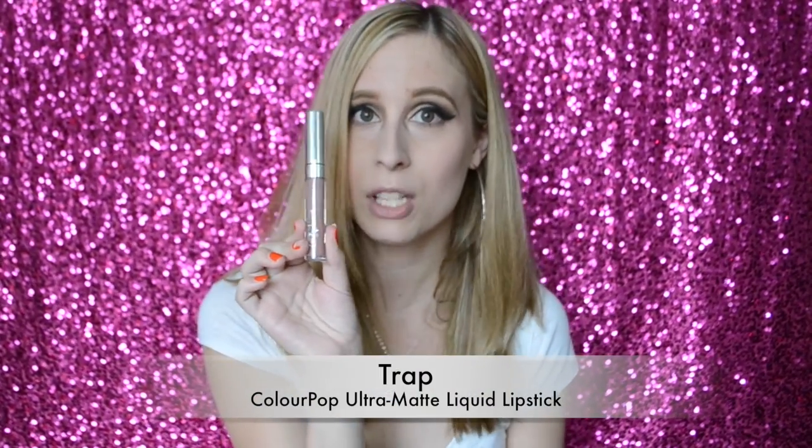The first lipstick we're going to try on together is Trap. I'm really excited because it seems like it's going to be more like Cashmere, which I never got from Lime Crime and won't after that scandal. I wanted to try a similar color. Here is Trap — I am absolutely in love with this color. It is amazing. This is a great purchase. If you get something from ColourPop Cosmetics, get the liquid lipstick in Trap. It's a really nice color and it's unique — not your typical pink or red.